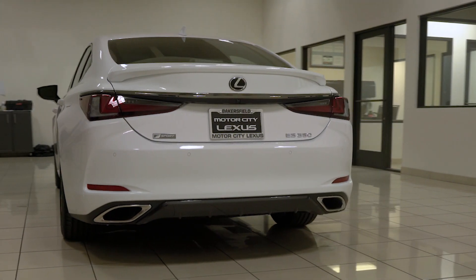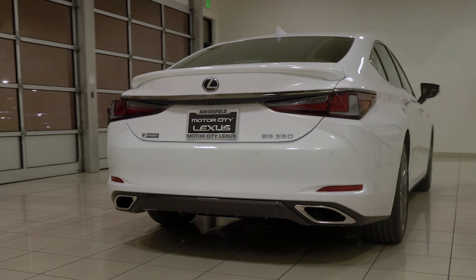The ES comes in many different trim levels and color options, so come in and let's see which one best suits you. For more specials on the Lexus ES, click the special tab above.